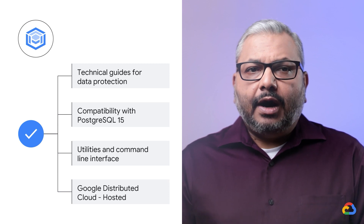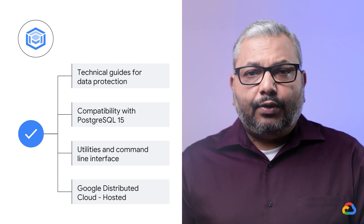Google Distributed Cloud is our air-gapped private cloud for regulated customers, delivering a scalable, fully Postgres-compatible database that also comes with enterprise support from Google. AlloyDB Omni meets you where you are and can take you where you need to go in your database modernization journey. The public preview is available for download at no cost — try it today.